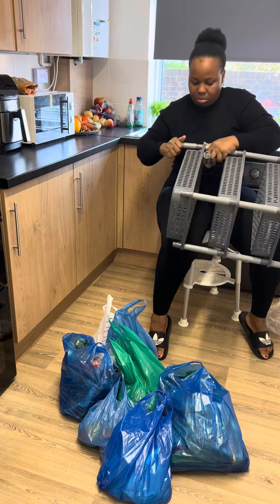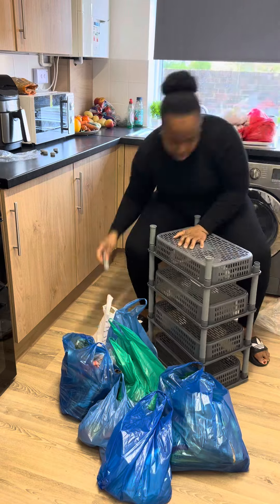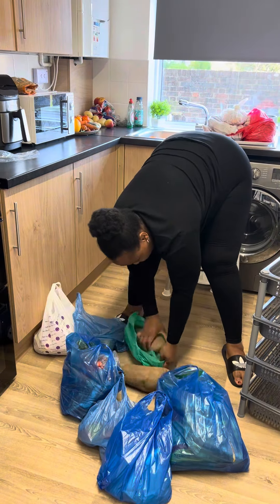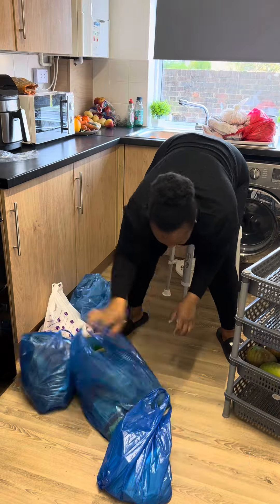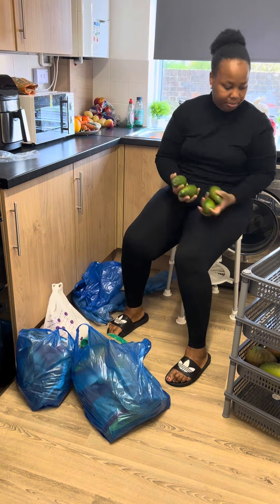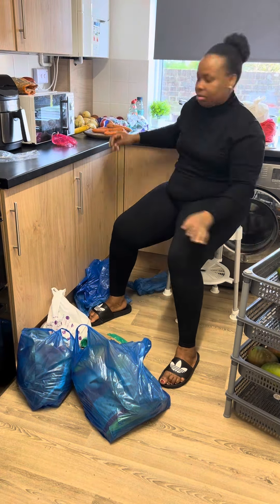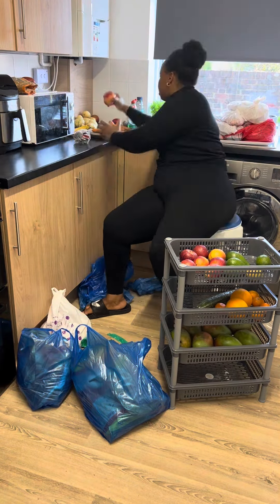I went to the shops to get some things, and that stackable basket is one of the things I wanted, so I can be able to arrange my fruits and vegetables. I was able to get that. The last time I checked, two days ago, I couldn't get the one I liked, but fortunately today I saw this color and it was very okay for me. You can see it in the video.